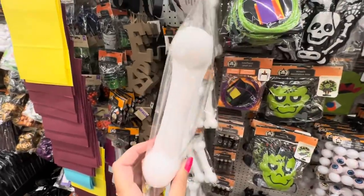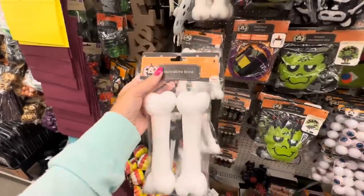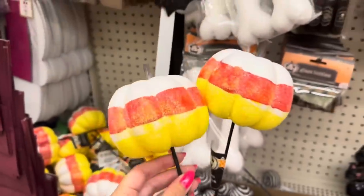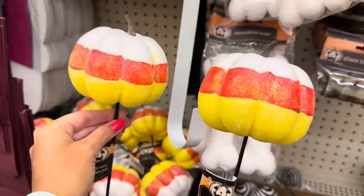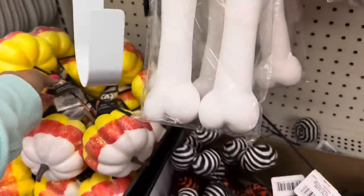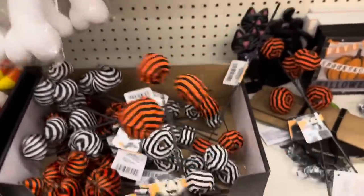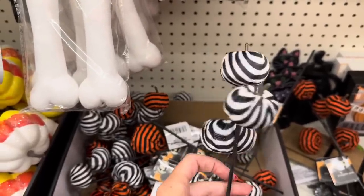I cannot believe Dollar Tree did this - they gave us candy corn glittery pumpkins on a pick! How great are these - I love them, get you a couple. And these are back - you get the orange and black with three little pumpkins on a pick, and then the black and white which kind of reminds you of Beetlejuice or Twilight Zone.